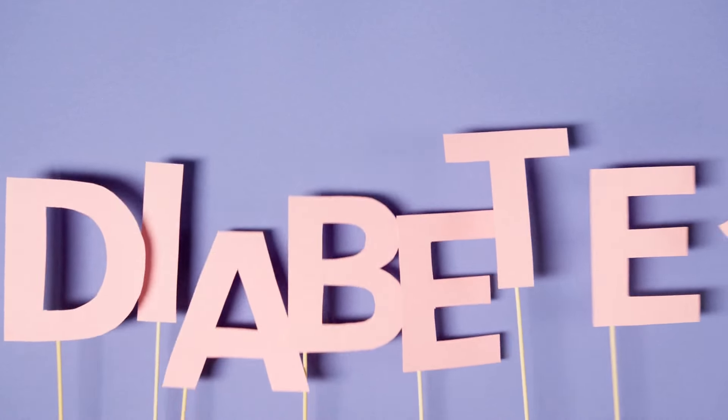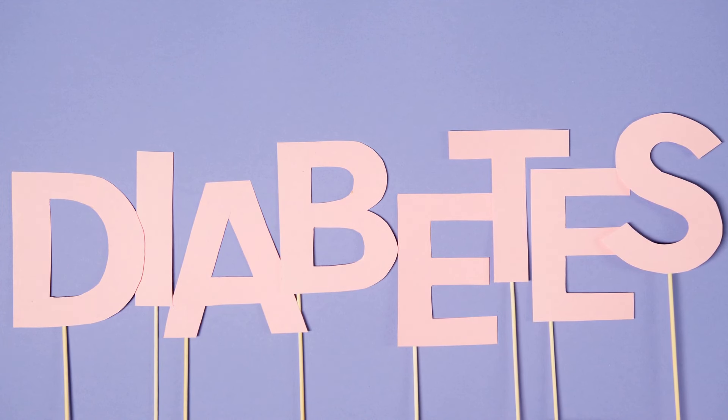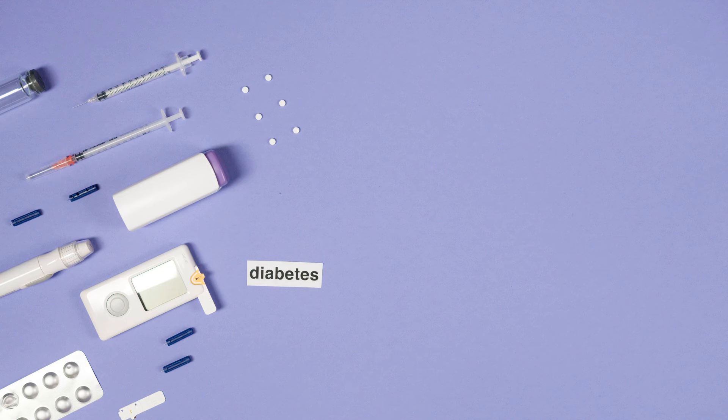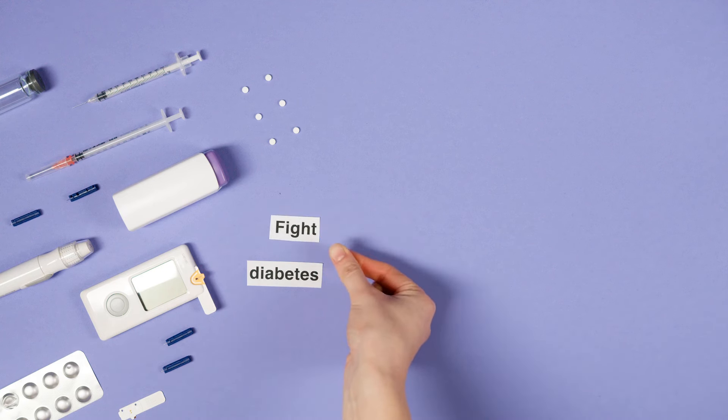In managing diabetes, it is crucial to understand the role of diet in controlling blood sugar levels and ensuring overall health. Certain foods help stabilize blood sugar and improve insulin sensitivity, making them exceptional choices for diabetics.